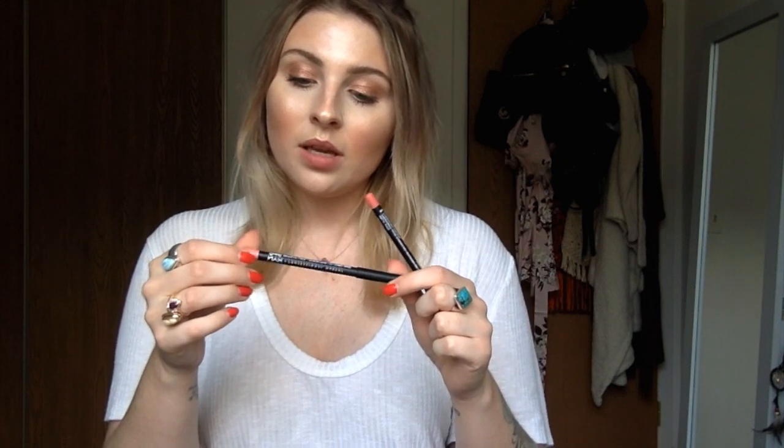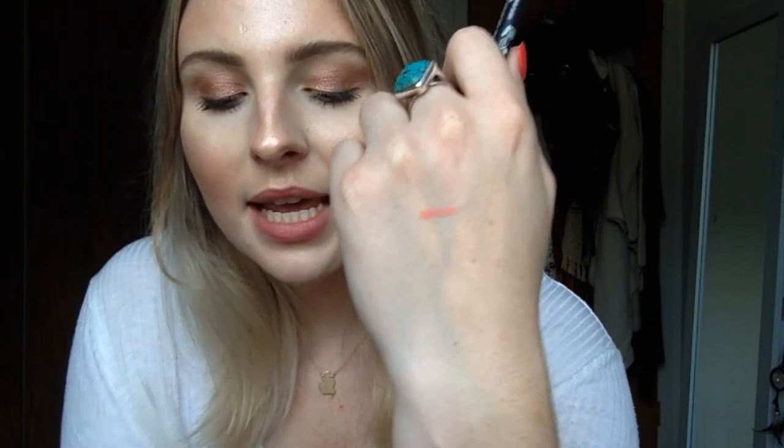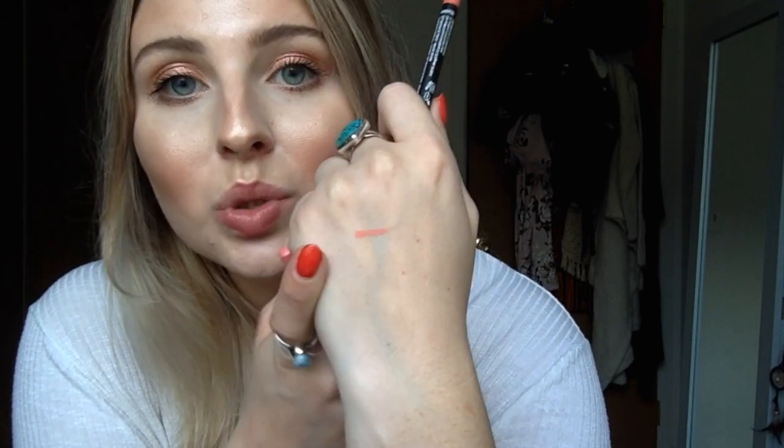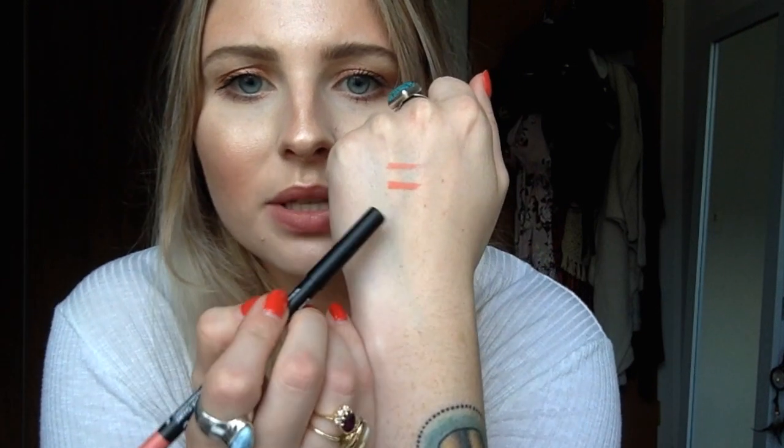I'll go ahead and swatch them on my hand for you guys just so you can see them. So to get started, I wanted to show you the new NYX lip products that I got. There were two lip liners. They were the shade Cypress — this is the NYX Suede Matte Lip Liner. Cypress is like a really light, almost peachier-side color. I think it would be really nice to use for my nude lip colors, just to go underneath the gloss. The second one I got is Kyodo, also a NYX Suede Matte Lip Liner. This one is a little bit deeper — they look very similar, just one's deeper than the other.